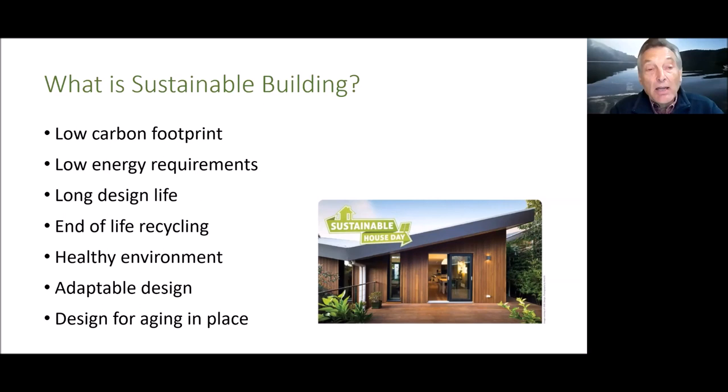The first question we had to answer was how to build sustainable buildings — and what is a sustainable building anyway? After a lot of thought, we arrived at some principles: a building needs a very low carbon footprint when constructed, low energy requirements for occupants, a long design life so it won't need to be rebuilt in 20 years, materials that are readily recycled or reused at end of life, a healthy indoor environment, and an adaptable design that can cater for changing needs including aging in place.